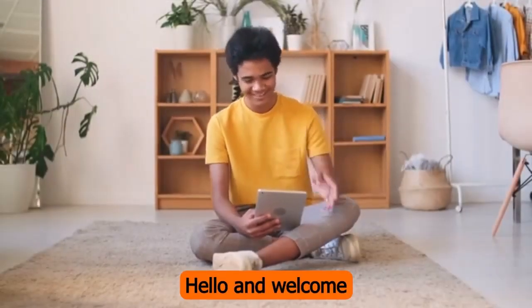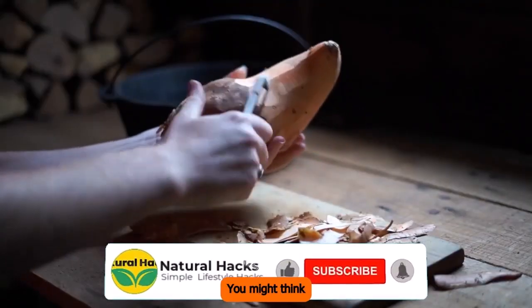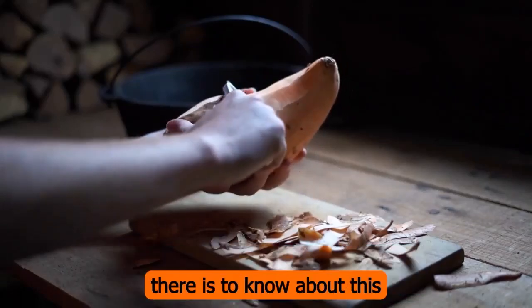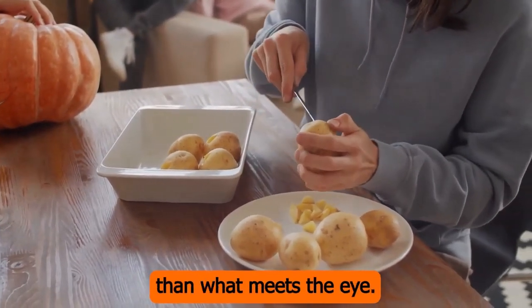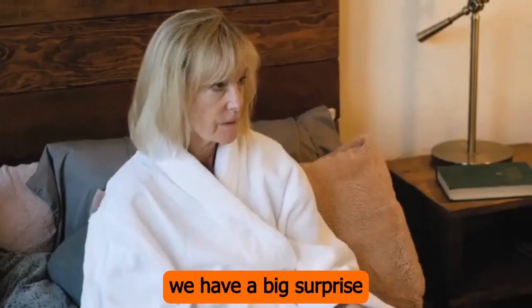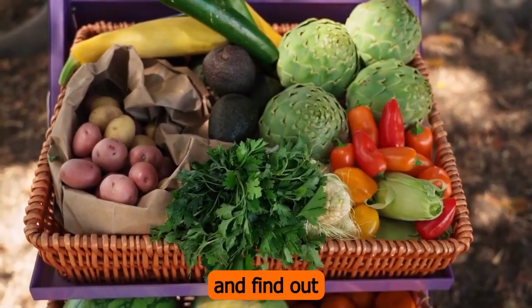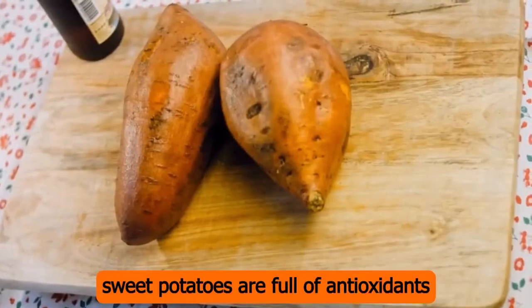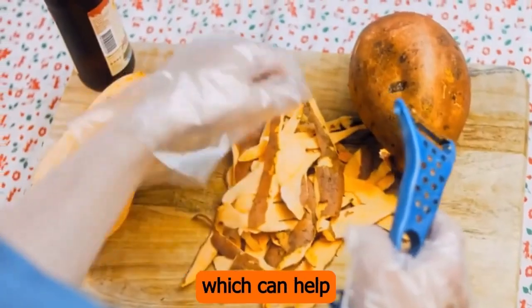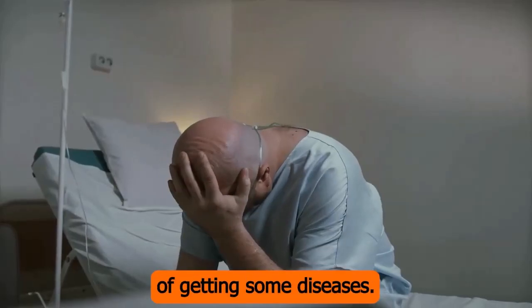Hello, and welcome to our video about the top 10 surprising benefits of white sweet potatoes. You might think you know everything there is to know about this versatile vegetable, but white sweet potatoes are more than what meets the eye. And at the end of this video, we have a big surprise that will shock you. So let's get started and find out all the amazing things white sweet potatoes can do. Number 1: white sweet potatoes are full of antioxidants, like beta-carotene, which can help protect your cells from damage and may lower your risk of getting some diseases.